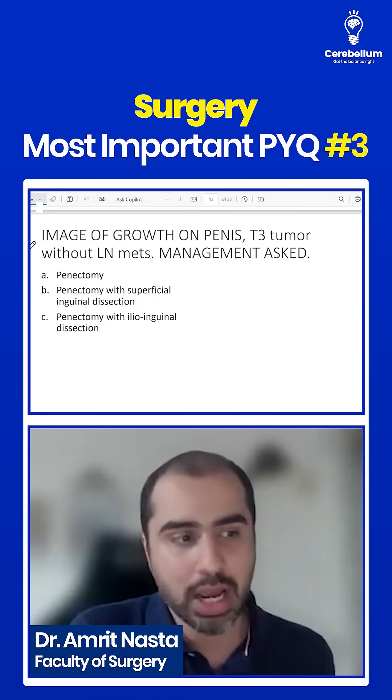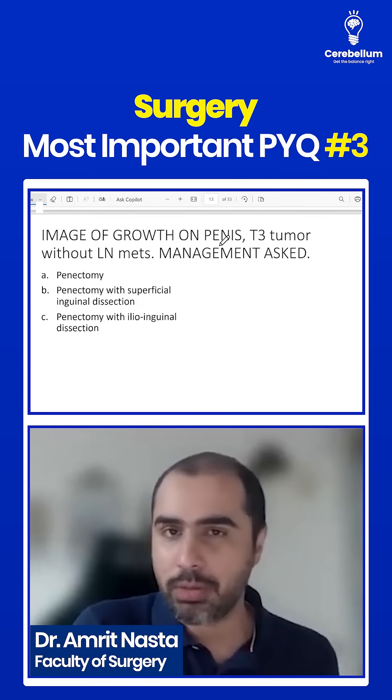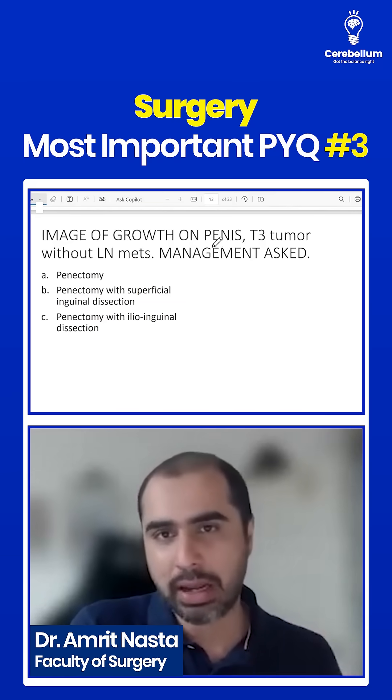This is not there in Bailey. Image of growth on penis — a cauliflower-like large growth. It was a penile cancer.